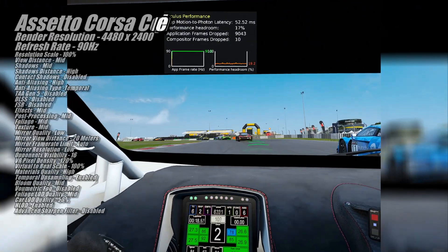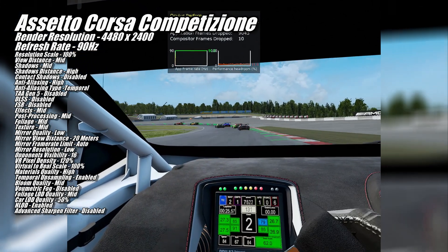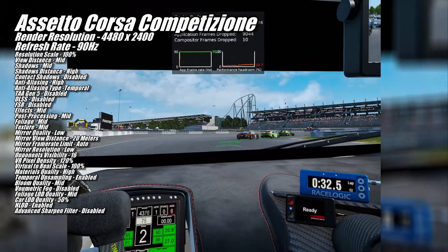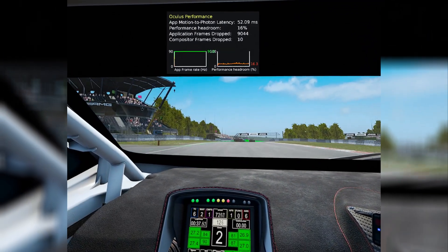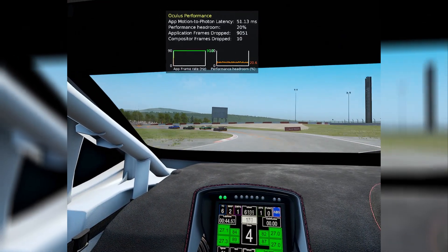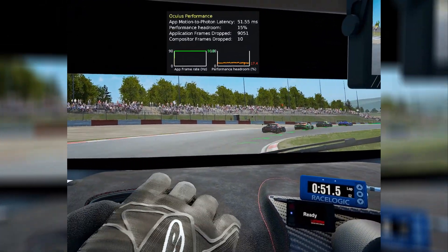For Assetto Corsa Competizione, I turned down the render resolution in the Quest Link app to 4480x2400, but kept the refresh rate at 90Hz. While the list of in-game settings is stupidly long, I actually just enabled the VR High preset, which sets all those settings to the listed levels. I totally suck at sim racing, but the 9070 XT does not. We were pretty close to the limits of what the 9070 XT can do in this game at these settings, but it hung in there nicely and delivered good-looking visuals and a pretty great driving experience.